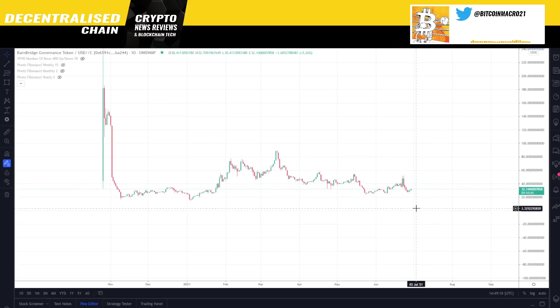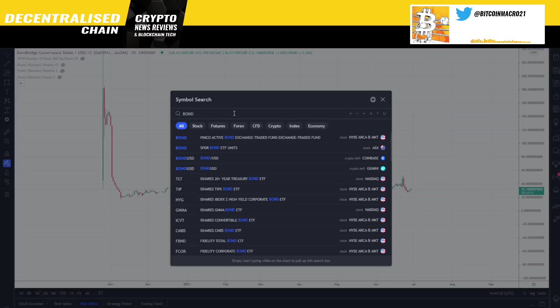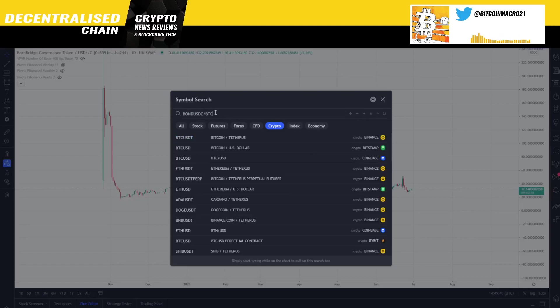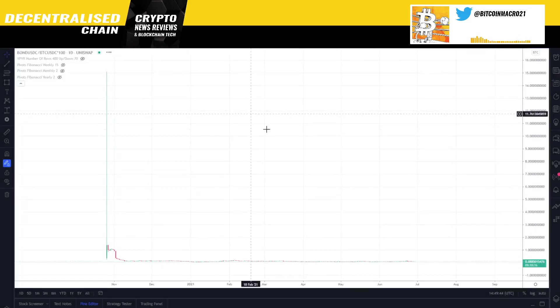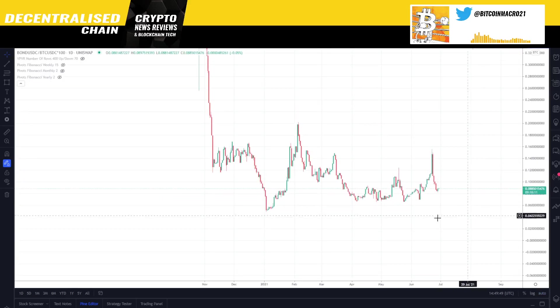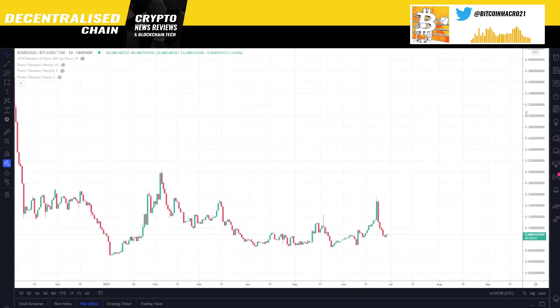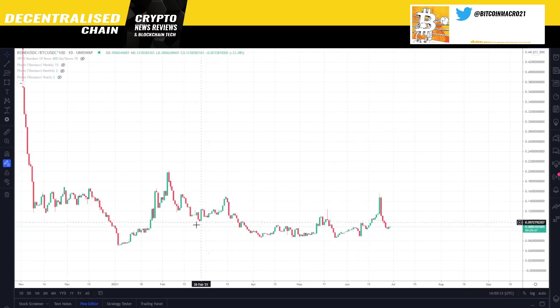In USD terms it's looking like it is in a sideways accumulation. If we get a bear market, clearly this is going to suffer along with the rest of the coins, but for now it could potentially get all the way up to $125 or more. In BTC terms it has also been going sideways — Britain has gone up and down but has returned to about the same place where the alt season started. You can see it's pretty cheap at least versus where it was when it started trading on Uniswap.